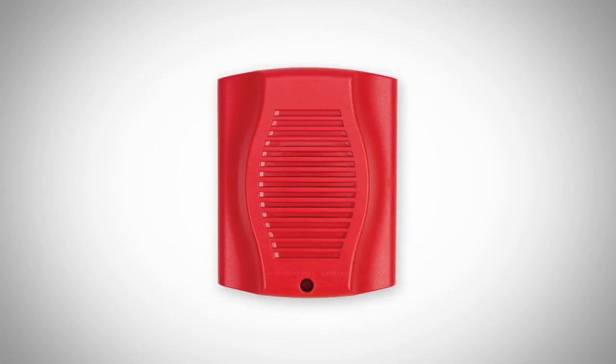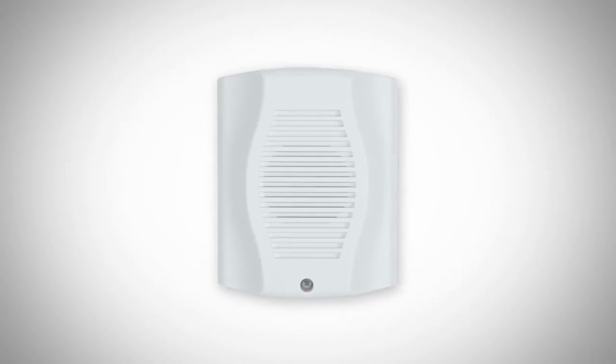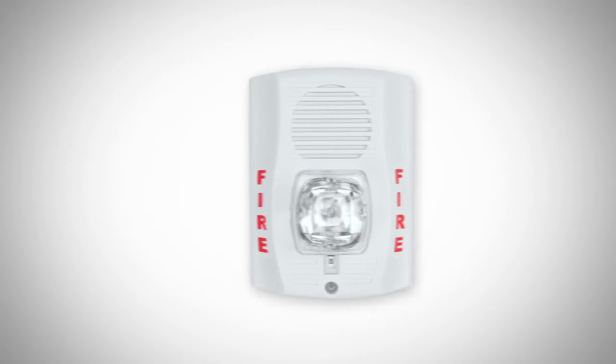System Sensor offers a line of low frequency products that are intended to be used to meet the new 520 Hertz code requirement that is in the 2010 edition of NFPA 72.